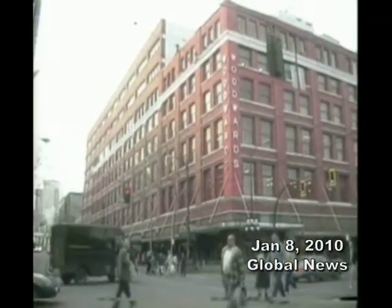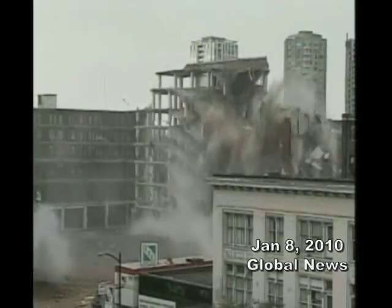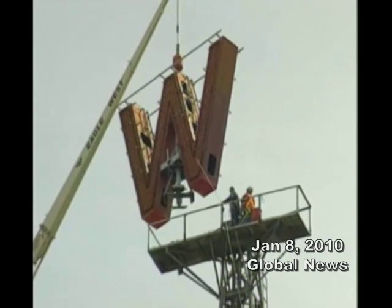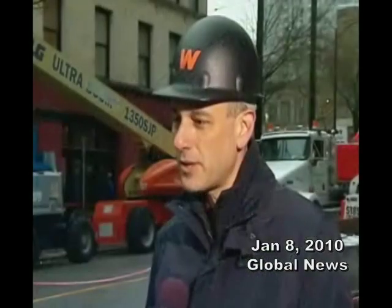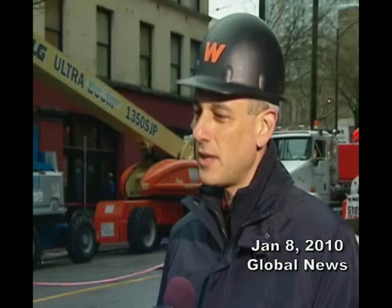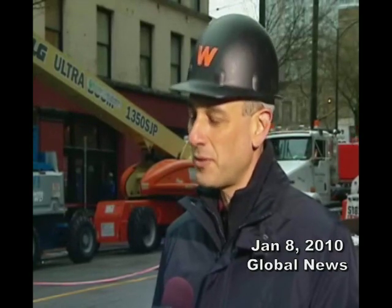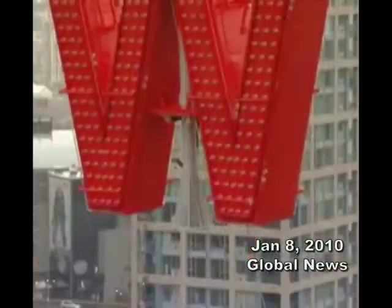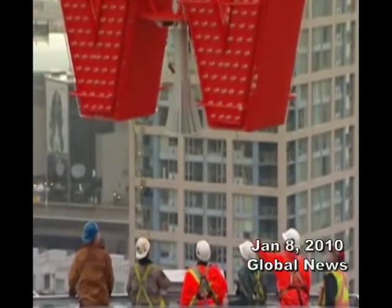When the additions to the original building were demolished, the W was taken down, but it was in no condition to be used again. This is an exact replica of the original sign. The original sign, when we took it down, was barely holding itself together — it was rusting, you could put your fist through it. Turning the new three-ton sign into the old familiar landmark is a moment of history that many didn't want to miss.